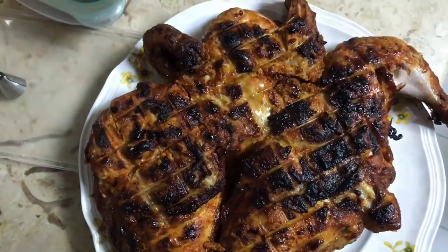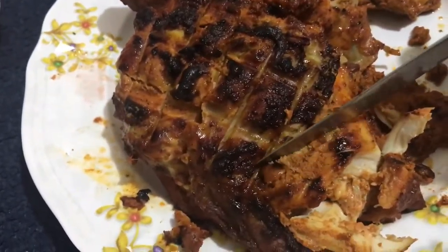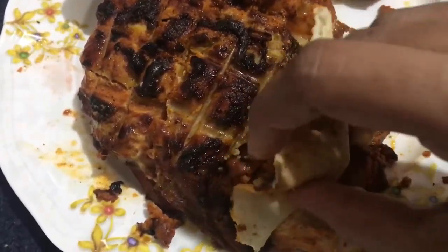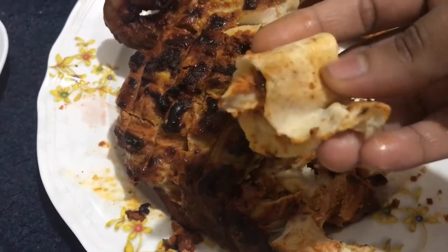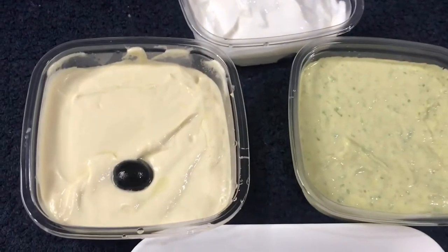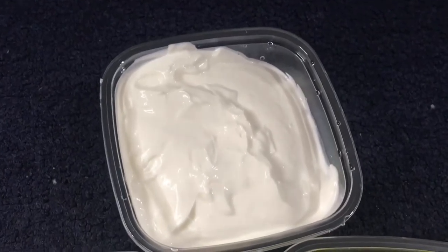It is so juicy and it came out very very good. Now let's cut it and see if it's well cooked. It is so soft! I am going to eat this with kubbus and some hummus with some garlic paste — onion, lime, green chili, hummus, chili hummus, and garlic paste. Yummy!